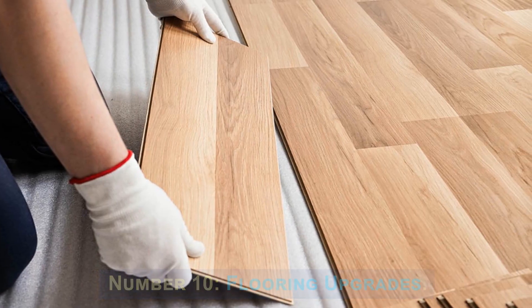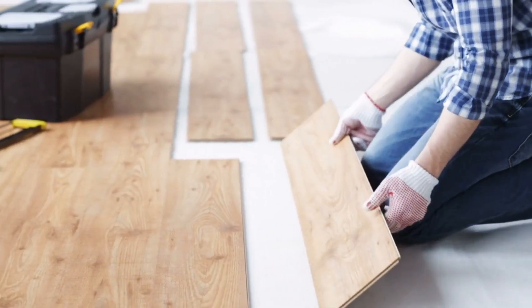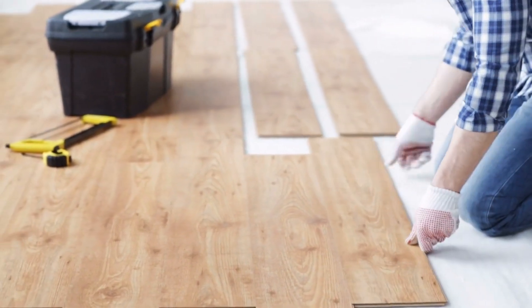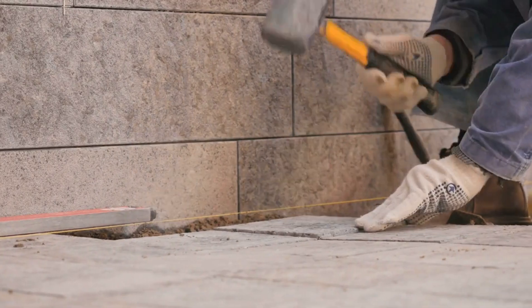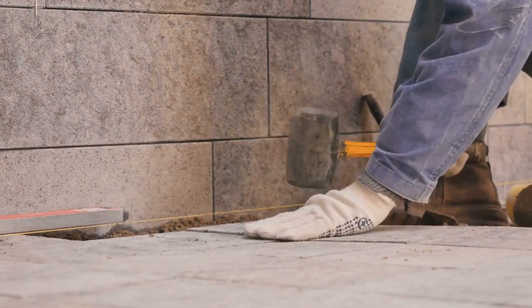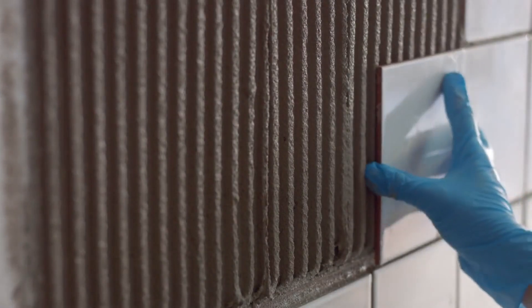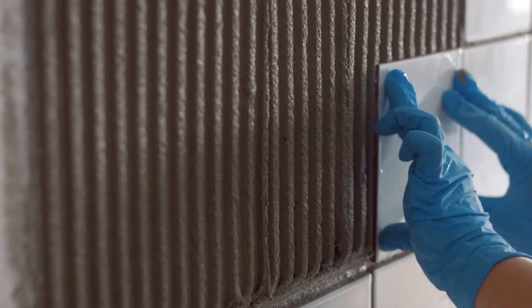Number 10: Flooring Upgrades. Flooring upgrades involve replacing outdated or worn-out flooring materials with new, high-quality options. This can include installing hardwood floors, laminate, tile, or luxury vinyl flooring. Upgrading the flooring improves the overall aesthetics of the property and can have a significant impact on its value. High-quality flooring enhances the visual appeal, durability, and functionality of the space.